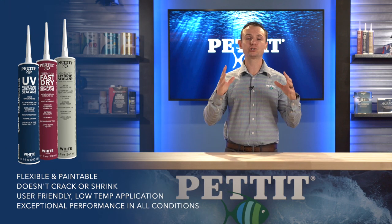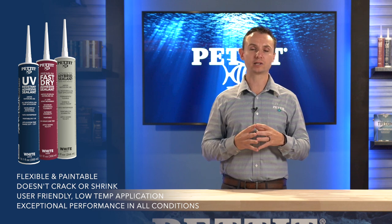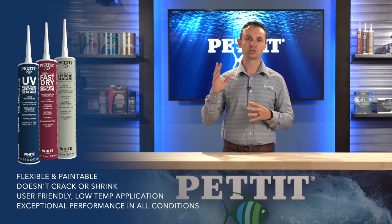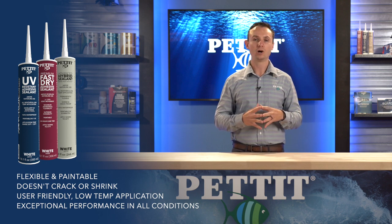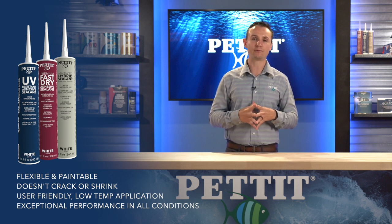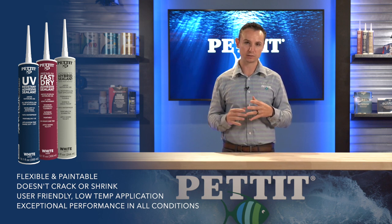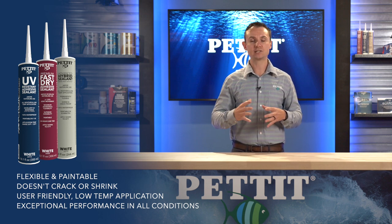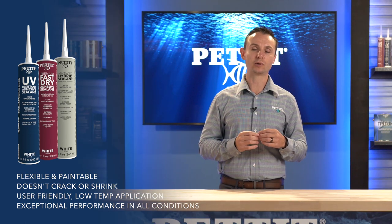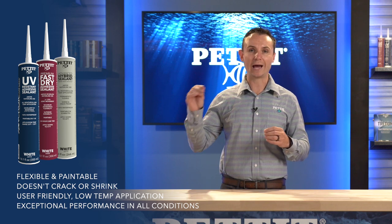There are three major benefits to the AnchorTech line. One, far advanced technology — there are no other products on the market right now that even come close to AnchorTech's technology. Two, a simplified product offering. There are so many different competitors offering so many different products. You walk down a store aisle and there are 40 different offerings from a single manufacturer. How is a boater or applicator supposed to know what is the correct product for their project? So a simplified offering. The last benefit is price stability.